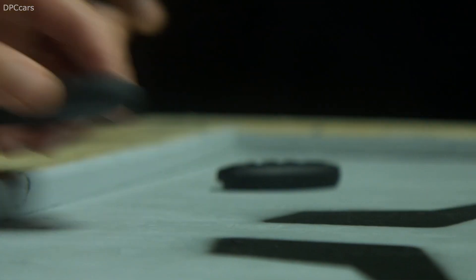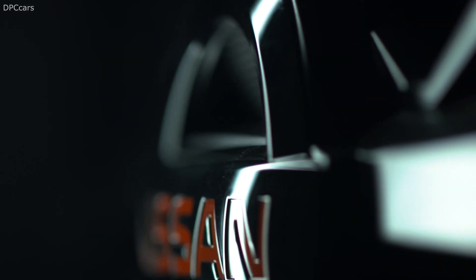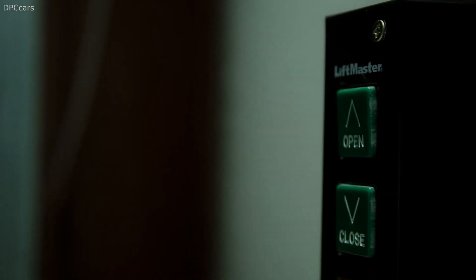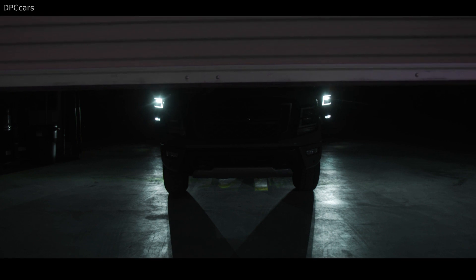Opening the tailgate also reveals a new lighting system that uses four LED light sources to illuminate the entire bed. Inside, the Titan features new cabin tech, including a standard 8.0-inch center screen and an available 9.0-inch unit.